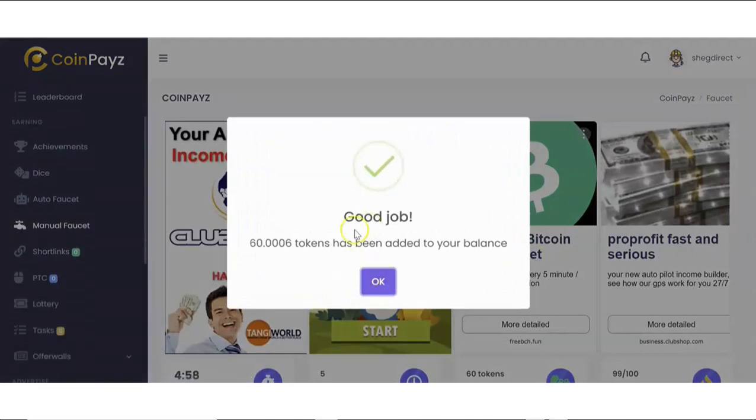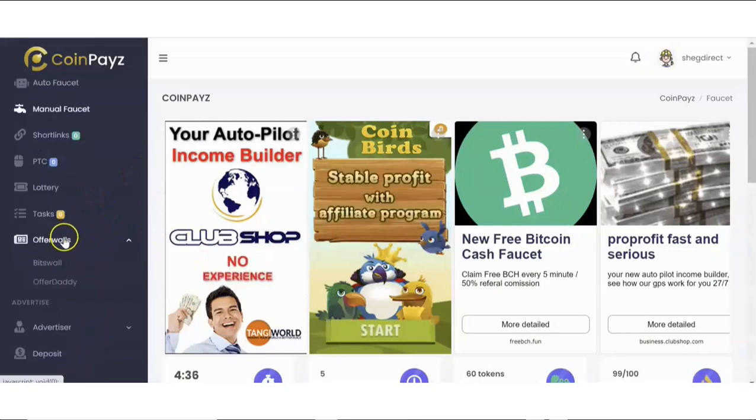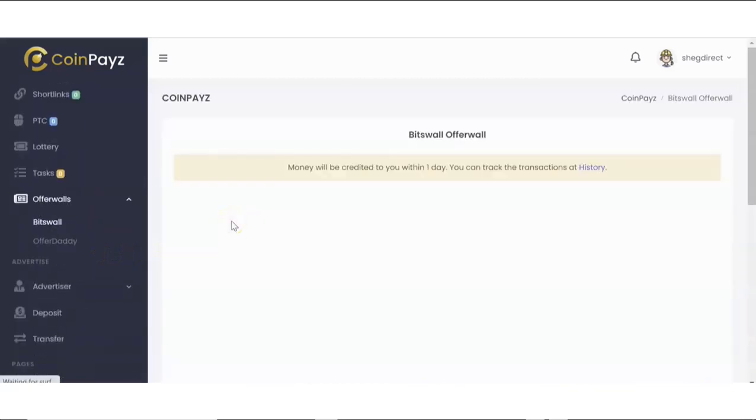I'm going to show you how this works in a short while. It's pretty simple — basically anybody can do this and it does not require any level of experience at all. First I'm going to show you my custom bonuses, and then you'll see how CoinPays works.